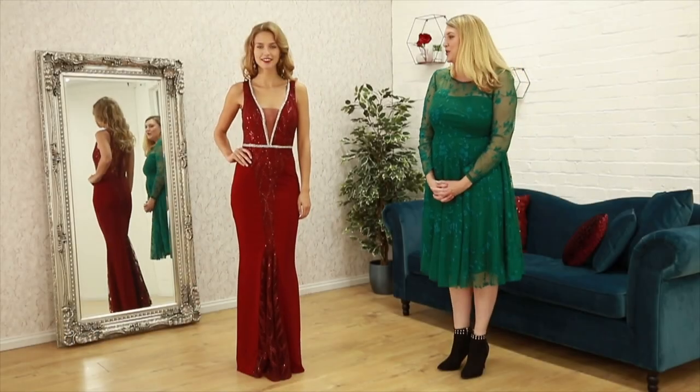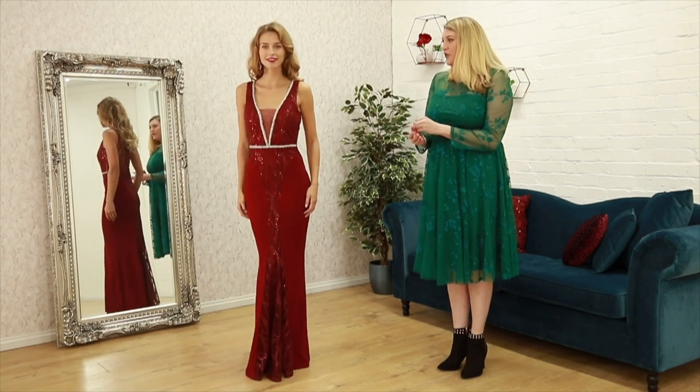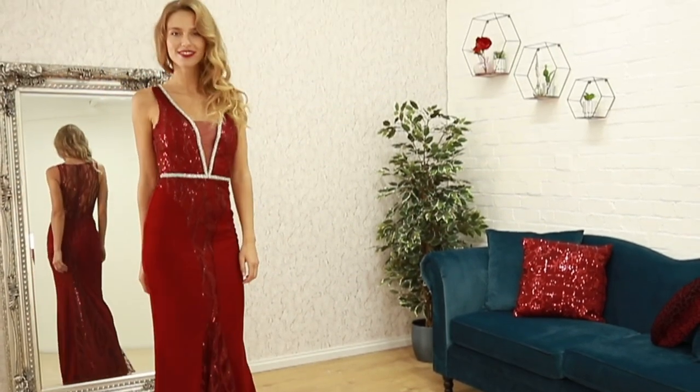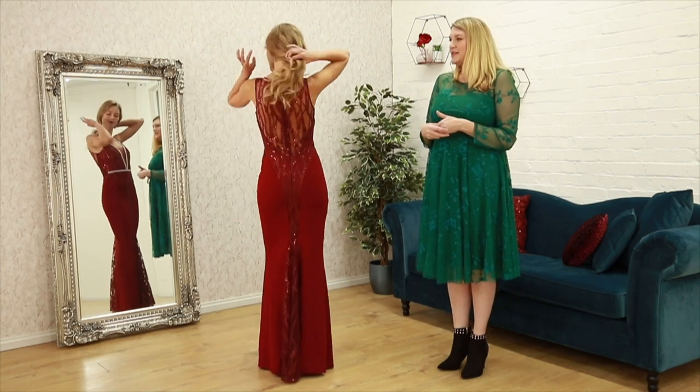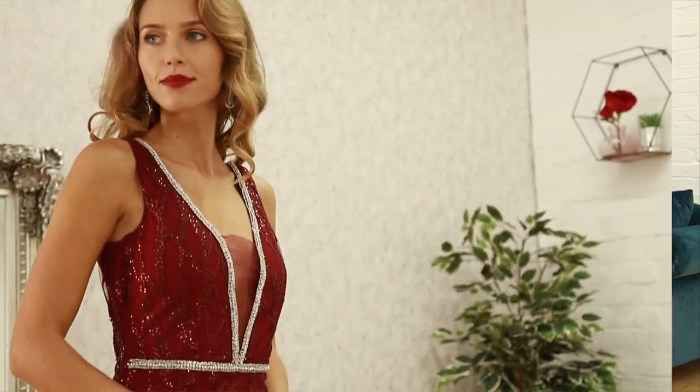Next up in our trend segment, in this beautiful wine colour, we have gone full on glamour. This one is very elegant. This is a real party piece — something you may wear for New Year, maybe to a gala or a black tie ball. This is an absolute winner.